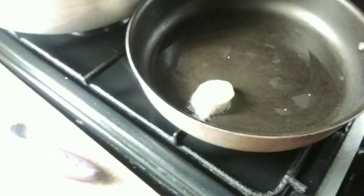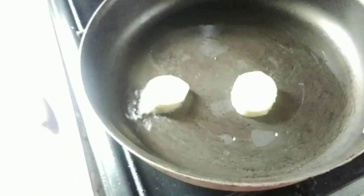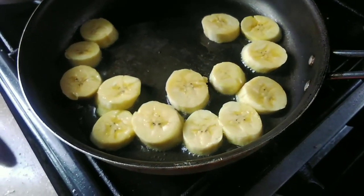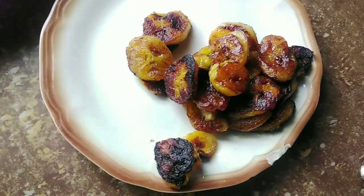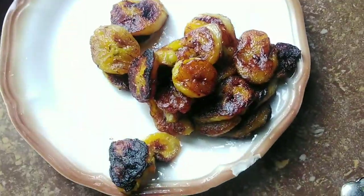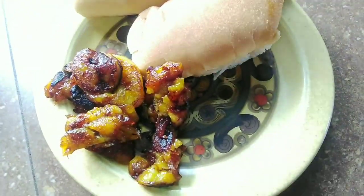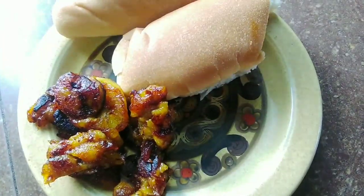Now it's time for breakfast. I already cut and sliced up these plantains, and I'm going to go ahead and put them in to fry until they're really nice and crispy and brown. Some days I like to have something hot with my breakfast.